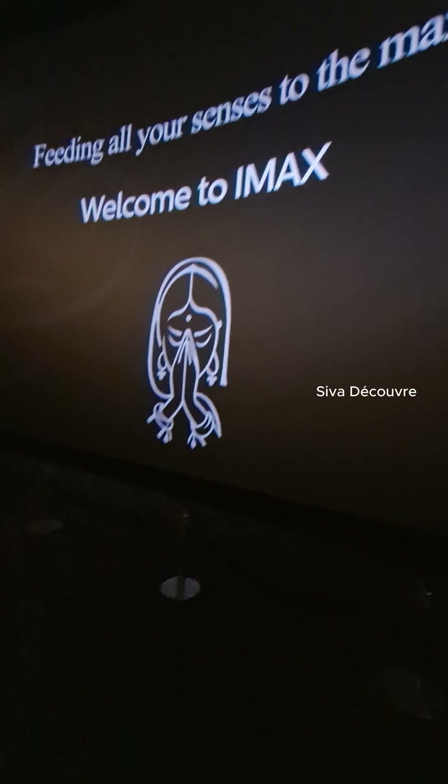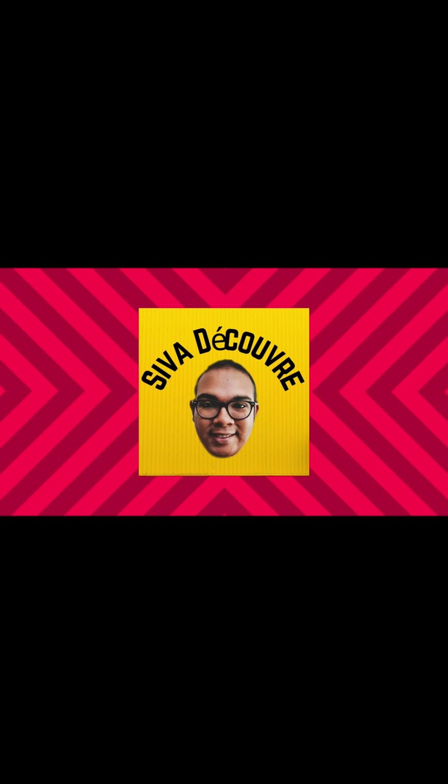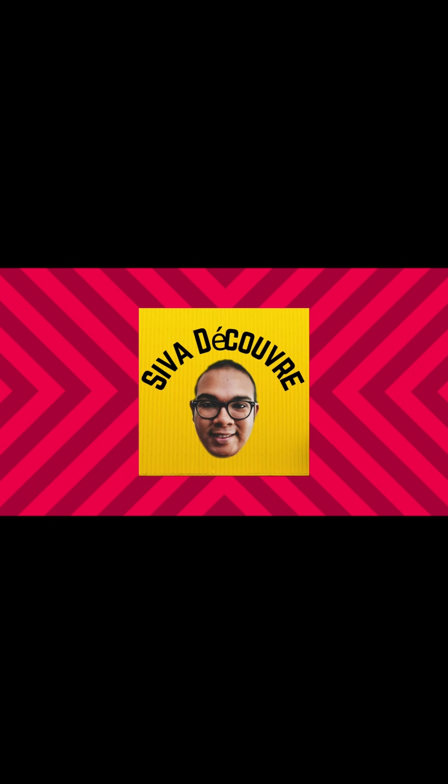Now I am at Phoenix Mall, one of the biggest malls found in Chennai. More especially, I am going to see a very nice movie at the IMAX experience. It's been a long time since I've seen IMAX, so I am so eager. Look at this beautiful cozy place found in Phoenix Mall. Let's get some popcorn and head up to the movie at IMAX!